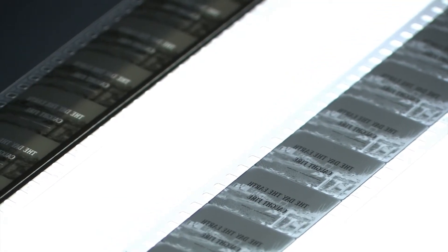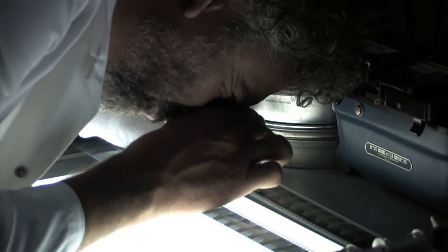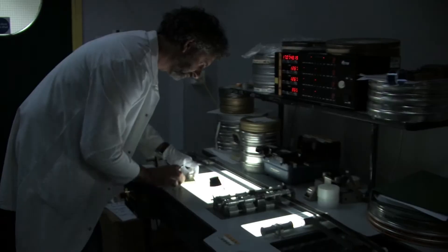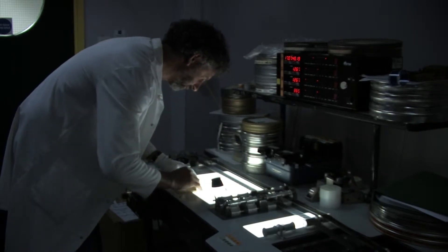It was crucially one reel that had some — probably what looked like — photochemical staining of some form, with visible fluctuation on the left-hand side. So we went to the second generation material, which was a fine grain, produced in the laboratory and printed from the camera negative in the 60s. It was really a question of which shots we ultimately stayed with the camera negative and which ones we had to replace.